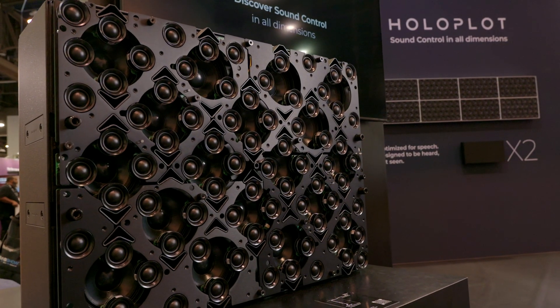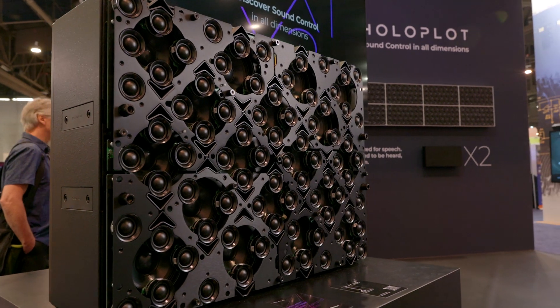Hello, I'm Ryan from Holoplot and I'd like to introduce you to the all-new compact matrix array, the Holoplot X2. In 2021, Holoplot revolutionized the control of sound with our 3D audio beamforming technology and the X1 series matrix array.